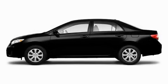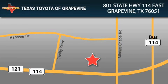Stop by today and test drive this car for yourself. Texas Toyota of Grapevine is located at 801 State Highway 114 East in Grapevine. Our goal is to exceed all of your expectations to ensure that you'll return for future visits.